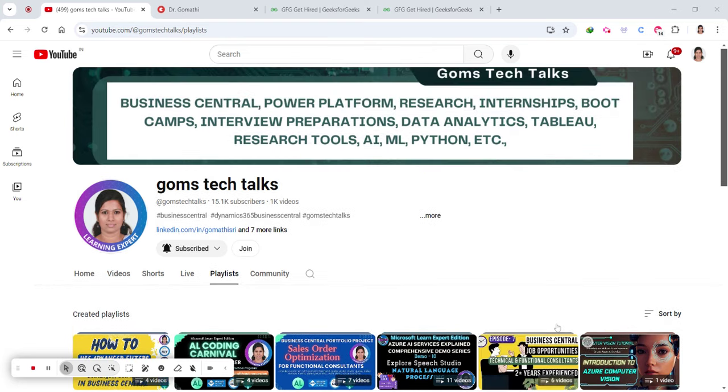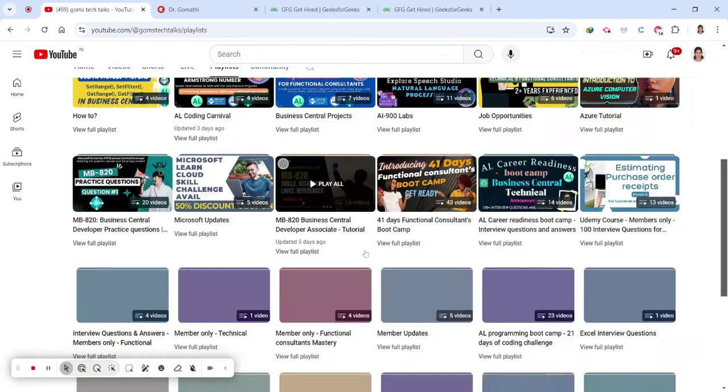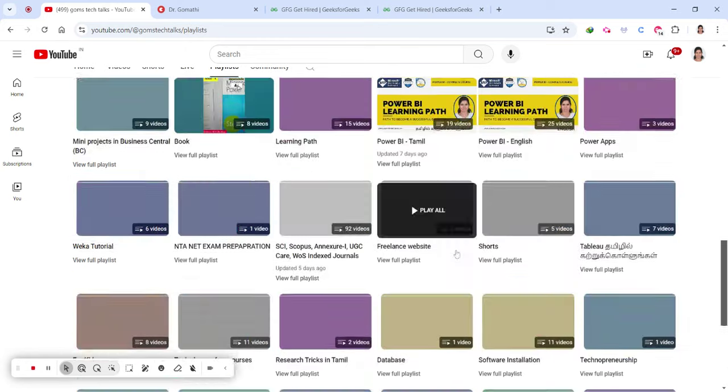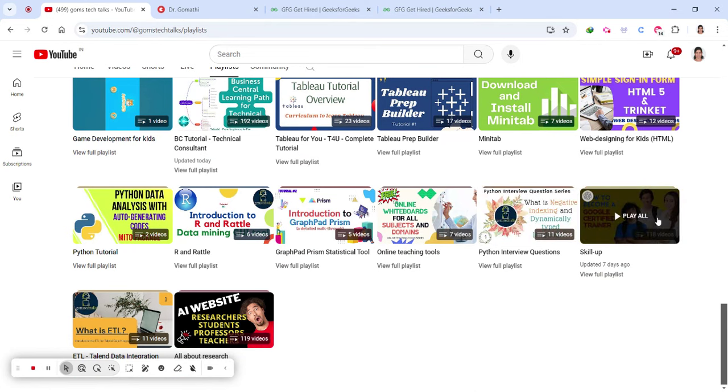Just watch till the end so that you will get a lot of information about it. I would like to request you to please subscribe to my channel — this is Com's Tech Talks — and if you just scroll down you can find the playlist called Skill Up.